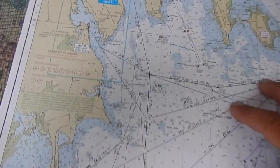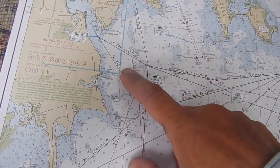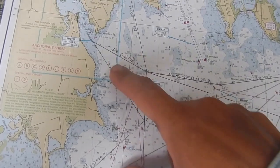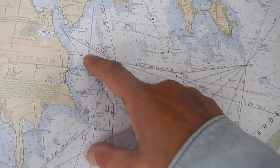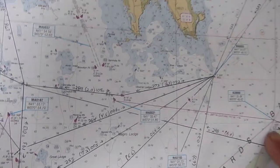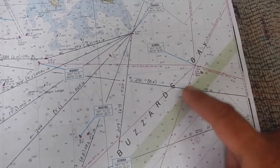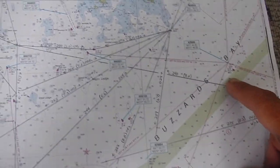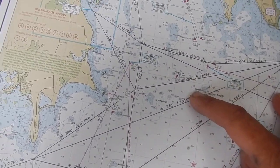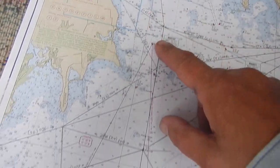Here we are on the bigger chart. Here again is Uponagonset Harbor in South Dartmouth, Mass. Our initial plan for today was to go east to a place called Hadley Harbor. Hopefully we might get there later in the trip. But today we're getting winds out of the east, which is pretty unusual, but that's what they are. So instead of fighting that and trying to go east, we're going to go south instead.